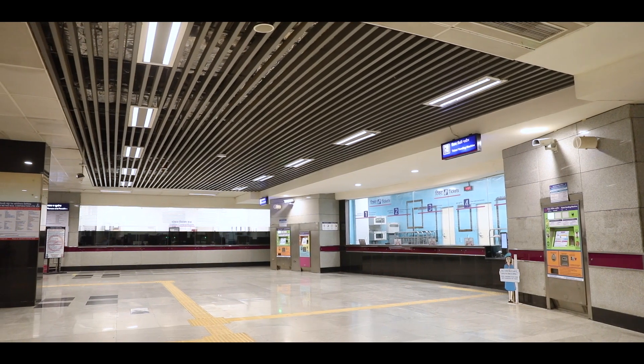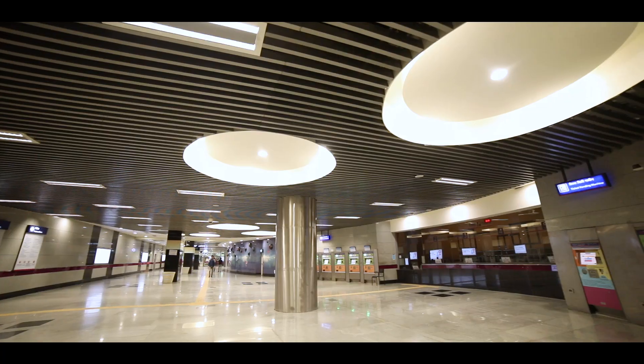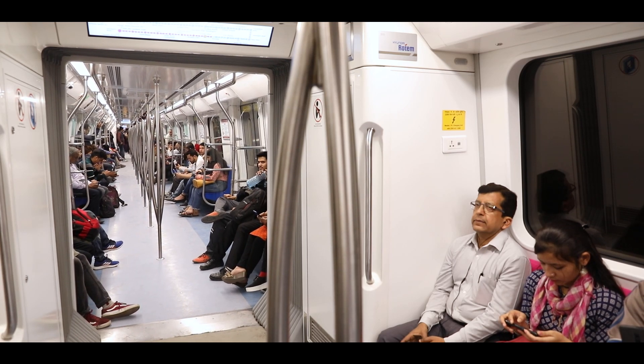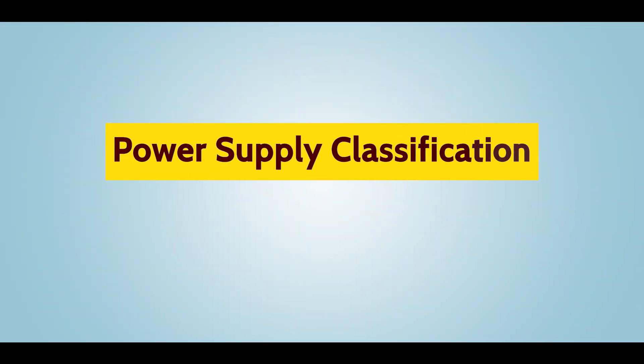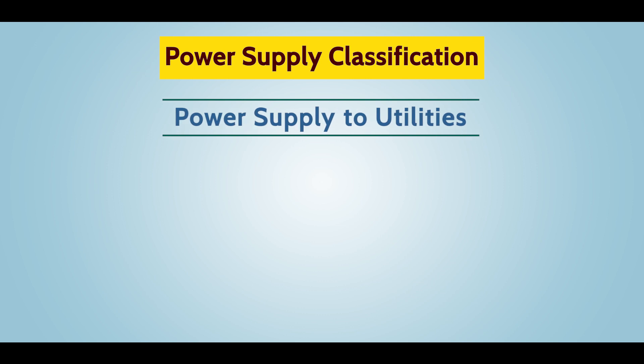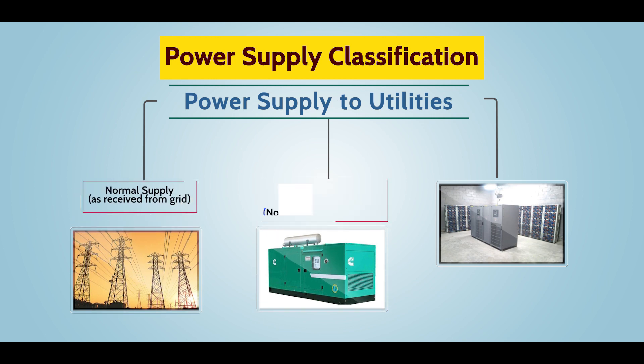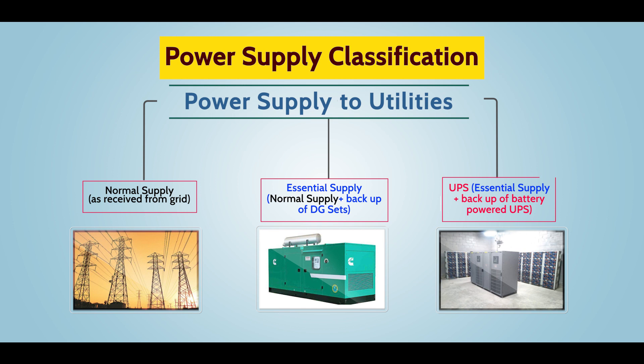The power supply network of a Metro station is entirely different from power supply of train operation. Requirement of electrical power supply is different for different utilities not only in terms of load but also in terms of availability of backup. Power supply to utilities can be classified into three categories – Normal, Essential and UPS.